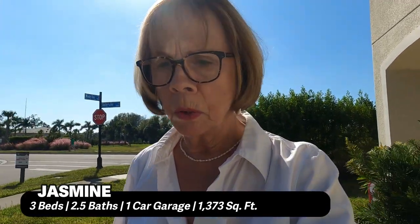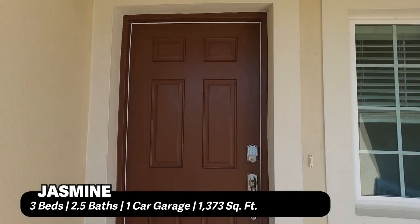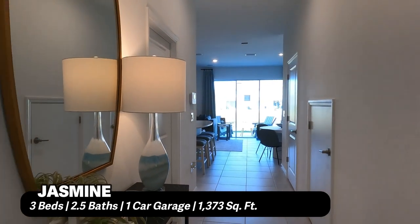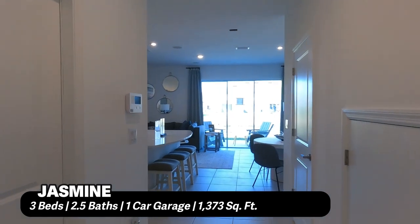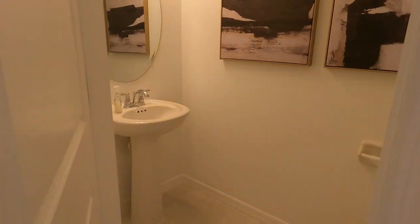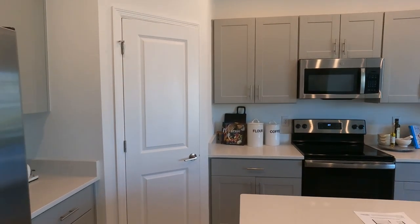Let's walk over to the Jasmine model and take a look. Nice little entry here. It's also a three-bedroom, two-and-a-half bath unit, but this one's a little smaller at 1,373 square feet. It also has a garage, the understair storage, and the half bath.